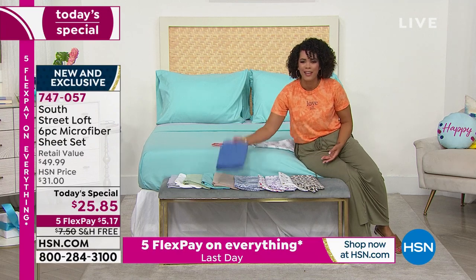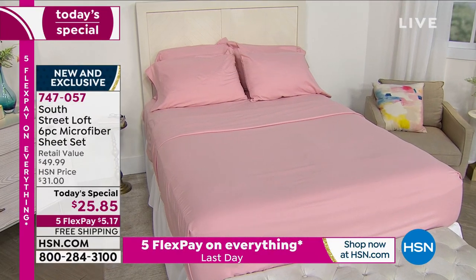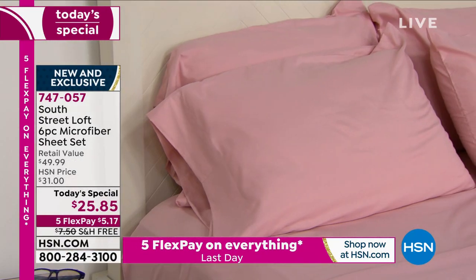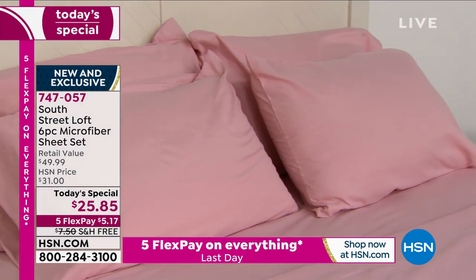Not when it's $5 and some change to get home some brand-new sheets shipped to your doorstep for free. That's what that five-flex is: $5.17. You'll already be sleeping in your sheets before even paying full price for them. Great opportunity.